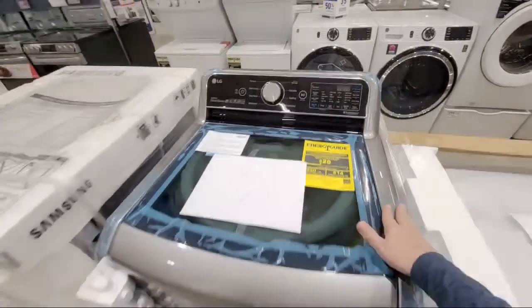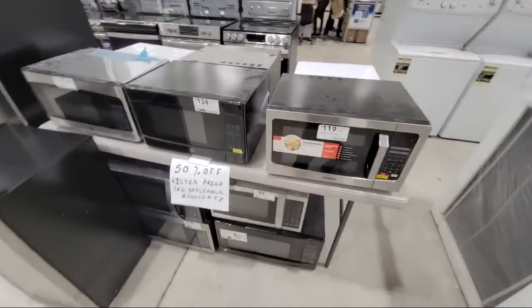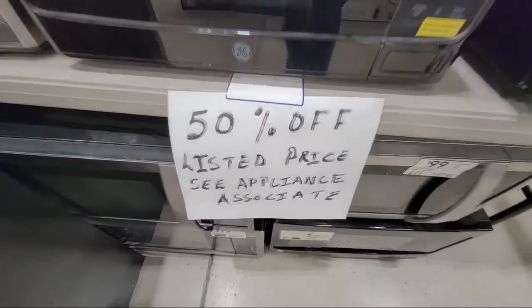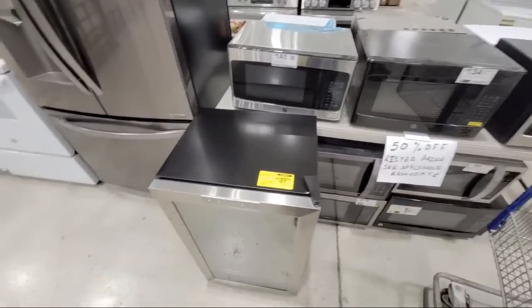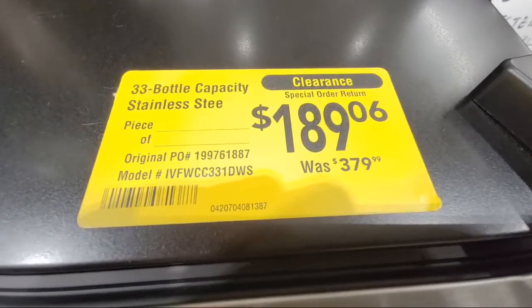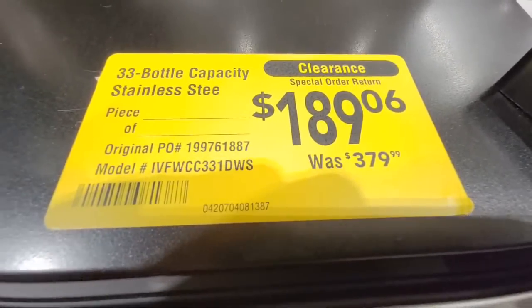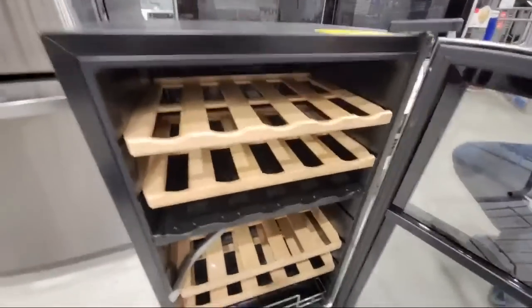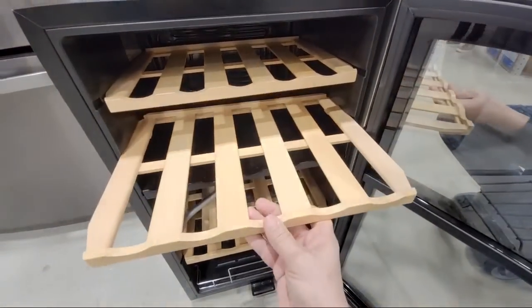So always make your walk down here and look at all the floor samples, because you might find something you want. This is the one I love right here — I am so tempted to get this. It's a 33-bottle capacity stainless steel wine chiller. Look at this: from $379 down to $189, so it's basically 50% off. We don't drink or collect a lot of wine, but man, it's just so beautiful.